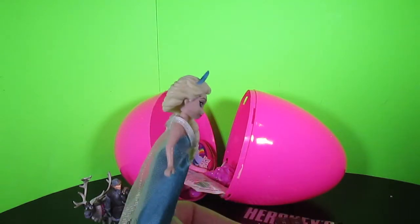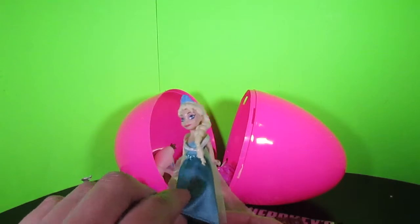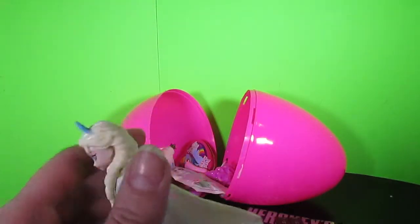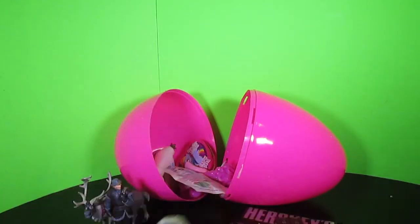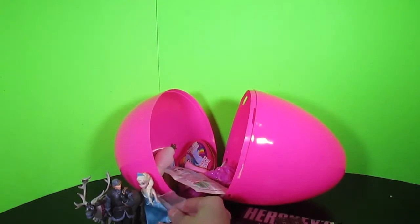It's Elsa! This Elsa's really cool! It comes with a cloth dress and her cape and her hair looks amazing! So cool! Of course there's Elsa in a giant Olaf Play-Doh surprise egg!